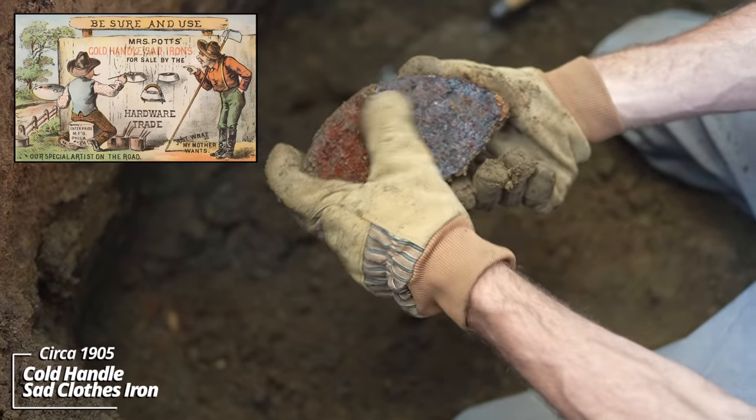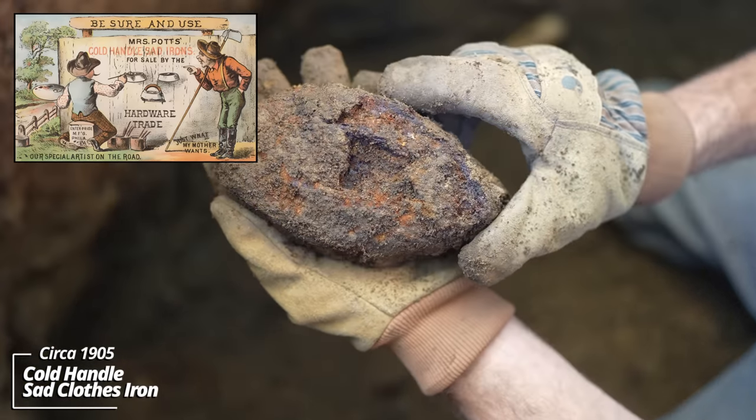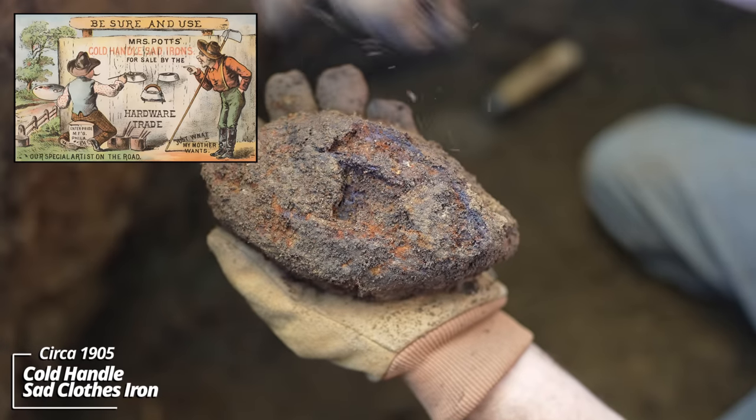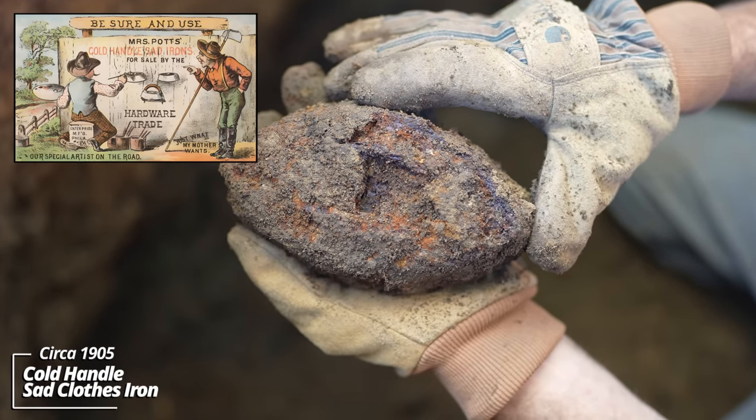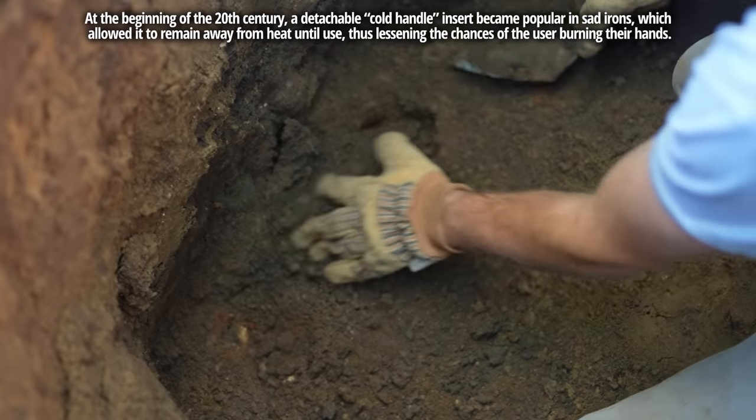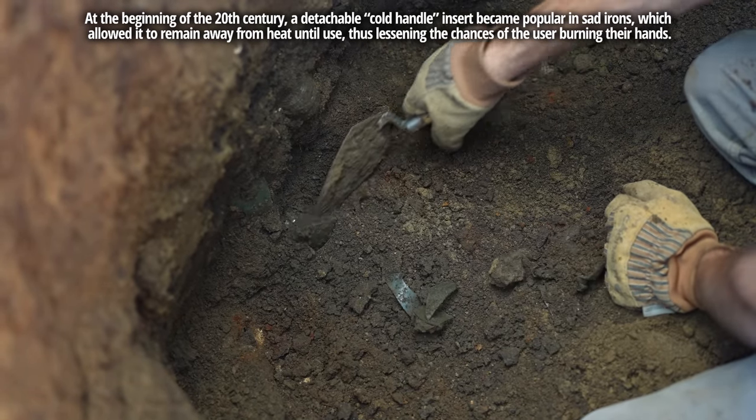Old sad iron — I find a lot of these. It's got a cold handle attachment to it. A lot of these I find are from the Enterprise Manufacturing Company. All kinds of blocks down here.